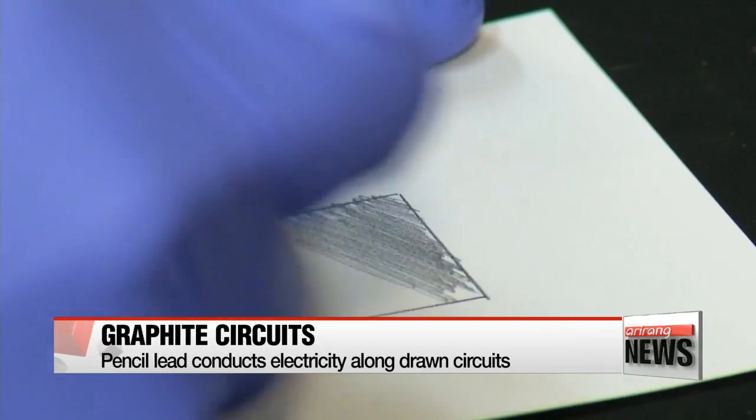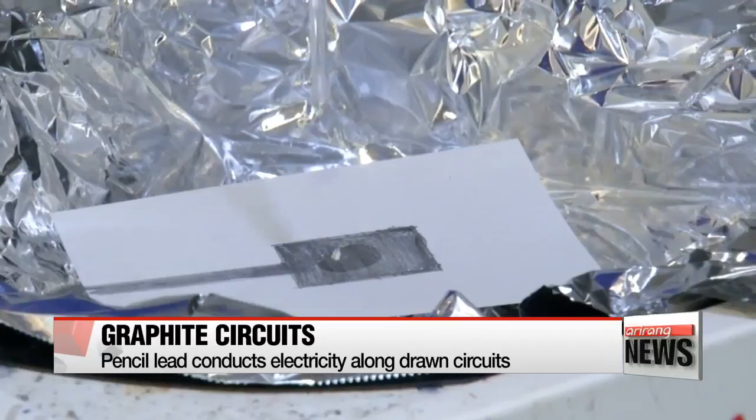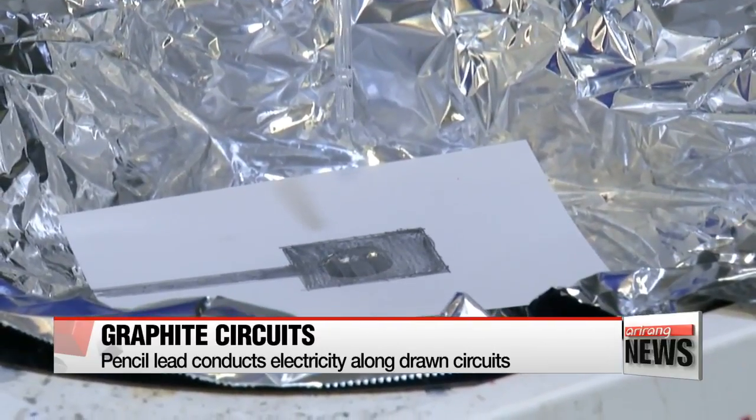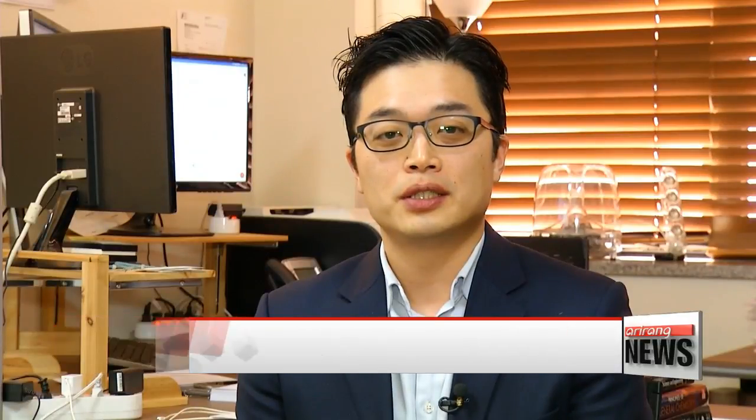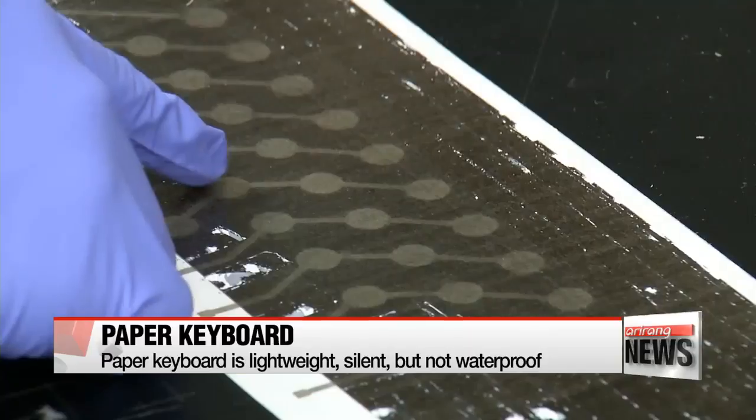They used that mechanism to make a paper-based keyboard, using a pencil to draw the kind of electrical circuits a real keyboard would have. The paper was made with special fibers so that it can endure the friction created when writing on it with a pencil. Thanks to this, the paper doesn't require semiconductor processing to be made touch sensitive.